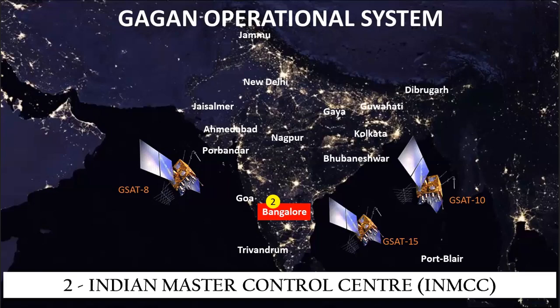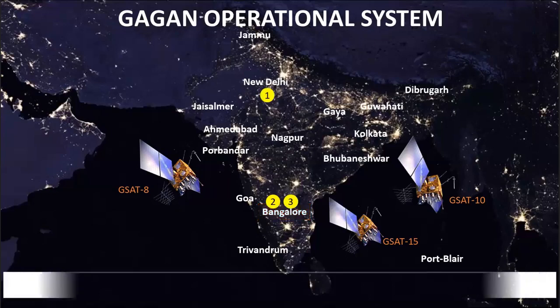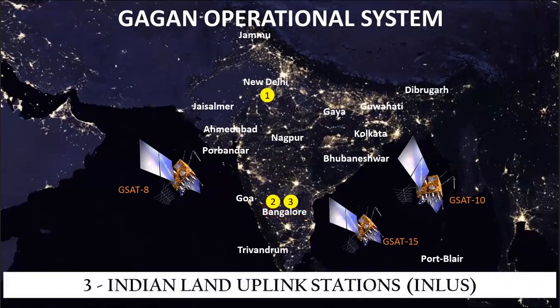The Indian Master Control Centers compute errors in GPS position, perform corrections, and determine integrity. SBAS messages from the Indian Master Control Centers are uplinked to geostationary satellites GSAT-8 and GSAT-10 from three Indian land uplink stations. The geostationary satellites then broadcast messages on GPS frequency but with a different data rate and PRN code, allowing SBAS-compatible receivers to identify these satellites and receive, decode, and process the correction and integrity data.